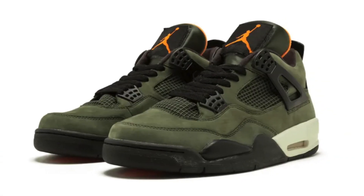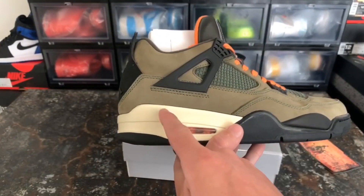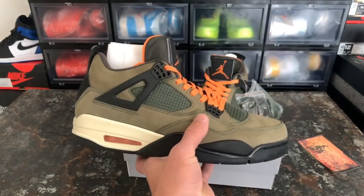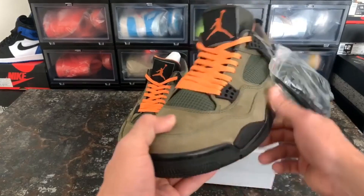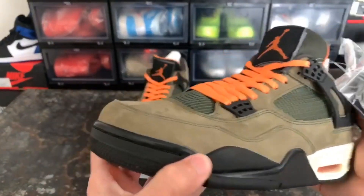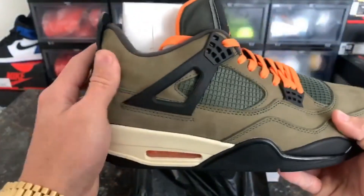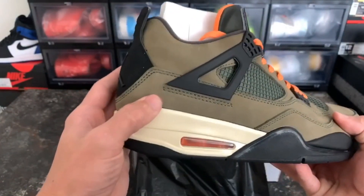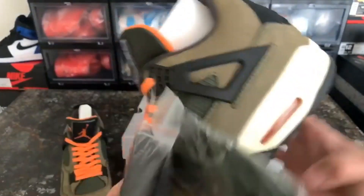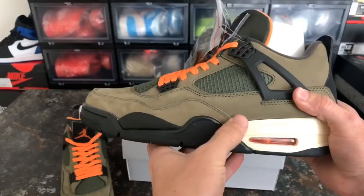Undefeated x Nike Air Jordan 4, 2005. Right up there with the rarest Jordan 4s of all time, this model pays homage to the MA-1 Flight Jacket. The theme is taken seriously, complete with satin-covered tongues and deep khaki stretching across the suede uppers. The LA retailer dropped these in a painfully limited size run of only 72 pairs — less than 100 pairs total. You'd be hard-pushed to find a rarer Jordan 4.